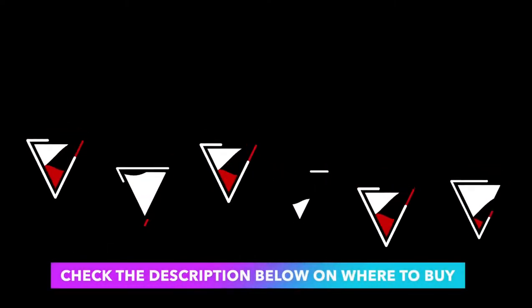Only applies to the USA and Canada. Check the description below on where to buy it.